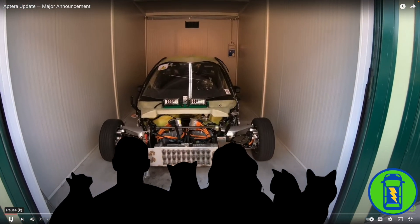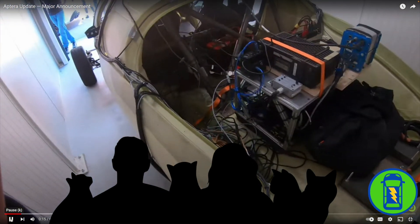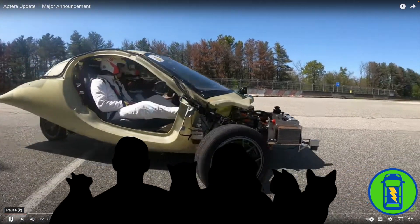Big Aptera update. And I have a major announcement. Last month, we completed testing our beta vehicle at the Blauco Proving Grounds in Italy with Denizi Engineering.